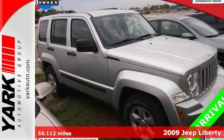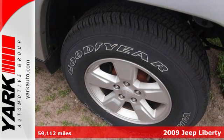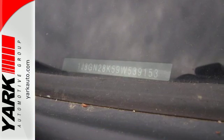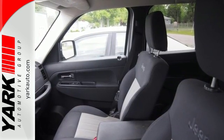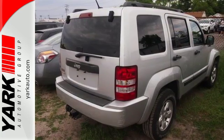Step inside this 2009 Jeep Liberty and find out what a Jeep thing is. It offers keyless entry, anti-lock brakes, and even an anti-skid system with rollover mitigation. With comfortable seating for five and versatile cargo storage options, this go anywhere, do anything Liberty is ready for the road.